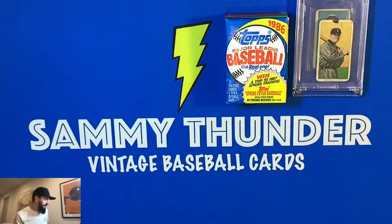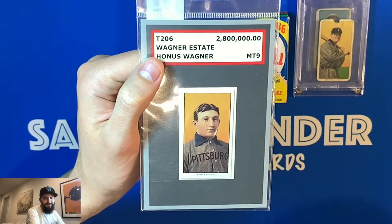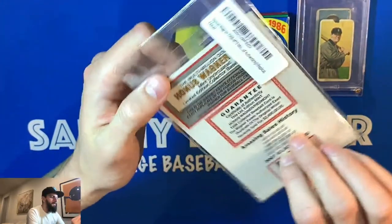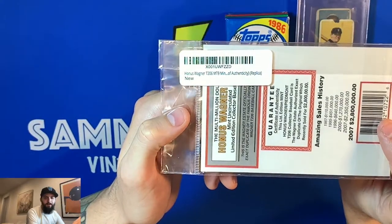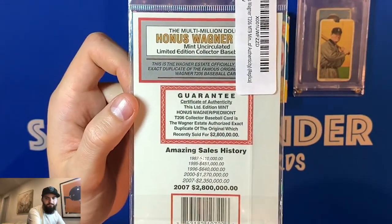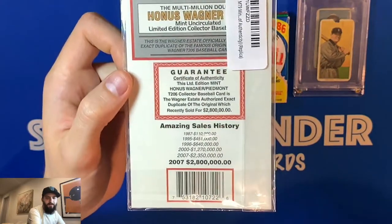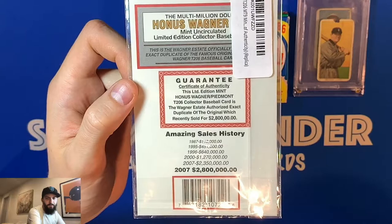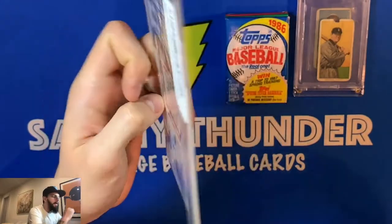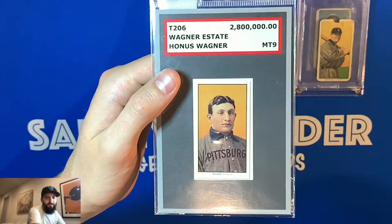My grandparents got me a Honus Wagner T206 reprint. When I first got it I was like 'oh my god' but then I realized yeah, it's a reprint - but it's still really cool. On the back it has some sort of MT9 authenticity replica and shares a little story. It shows the sale history - in very good condition the actual Honus Wagner card went for 2.8 million dollars. It's really gone up and up - hopefully someday in the very distant future I can find a real one in really poor shape.